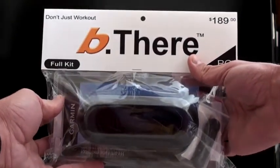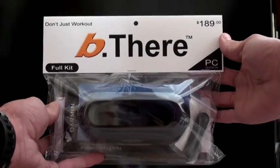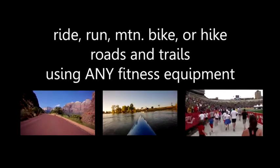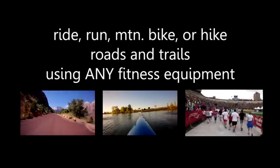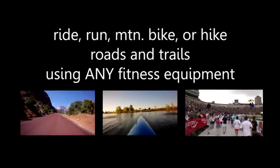It's a combination of physics, kinesiology, and statistics that allow us to create an experience for users where they ride, run, or hike to high definition video at the speed they would be going if they were actually there in person.